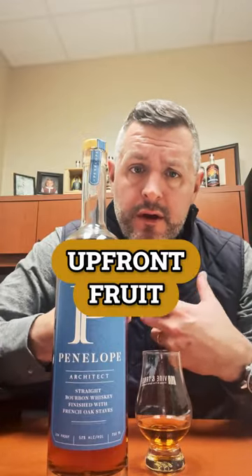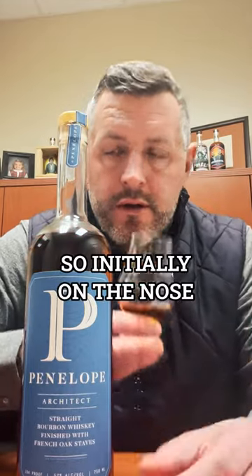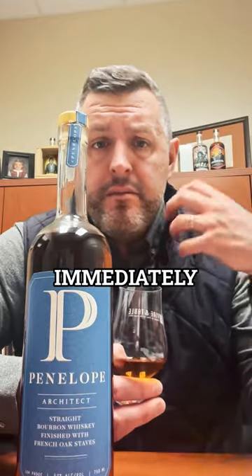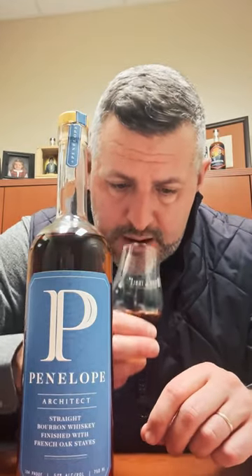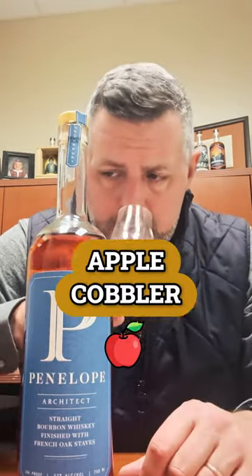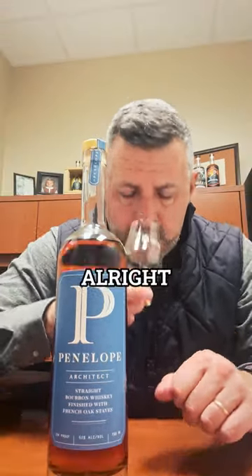The young age is going to provide some upfront fruit, but then what happens when you add these French oak staves? Initially on the nose you get this nice soft fruit note and then immediately baking spice, cinnamon — it's kind of like apple cobbler. That's the best way I can describe the aromas.